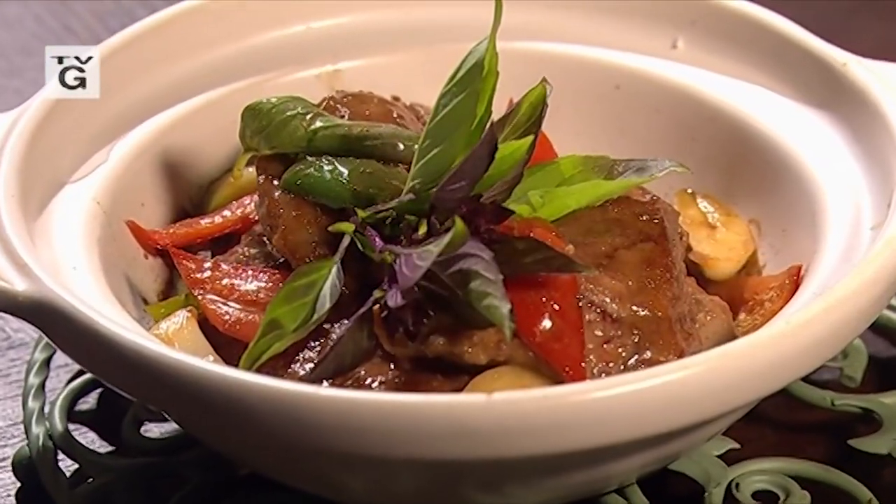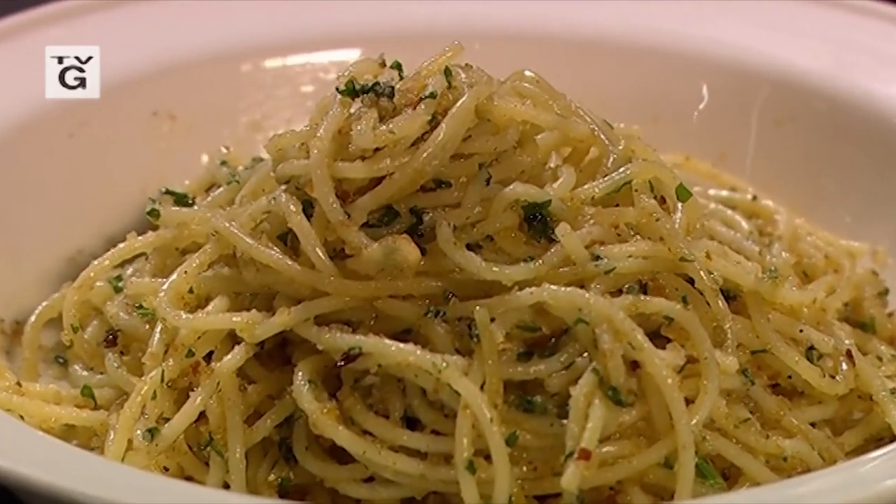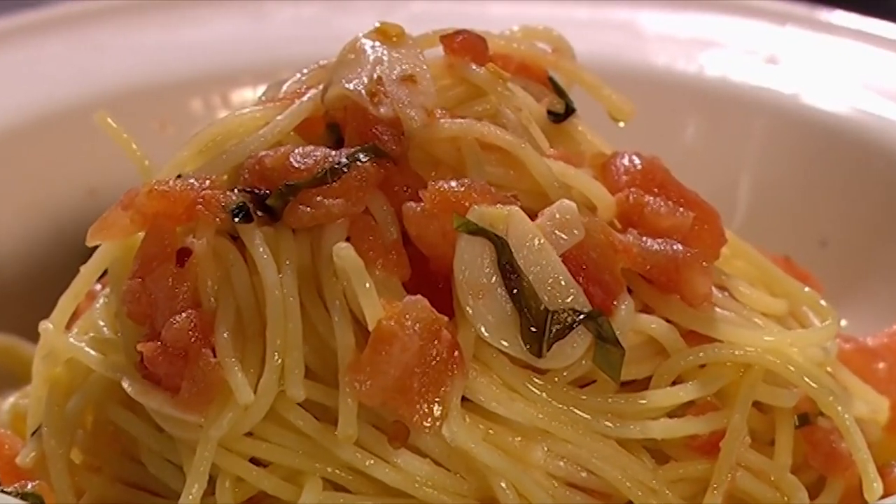Today he'll be making for us basil beef and his famous chicken salad. I, in turn, will be making pasta aglio, olio, e peperoncino, and pasta al filetto di pomodoro. Please join us.